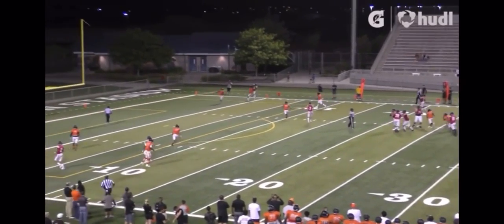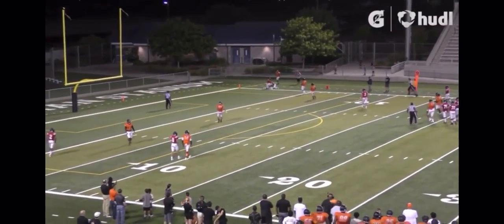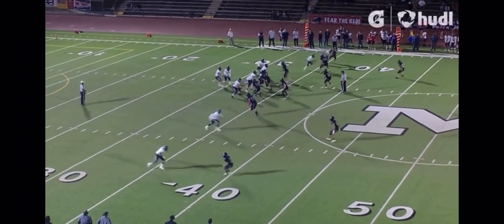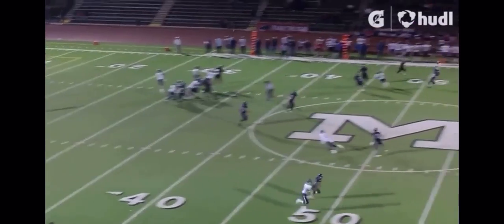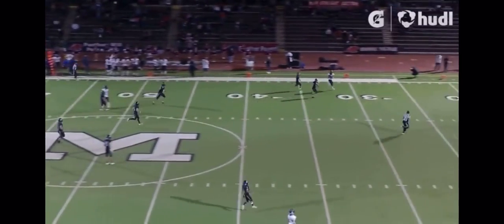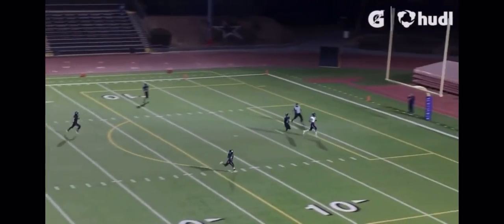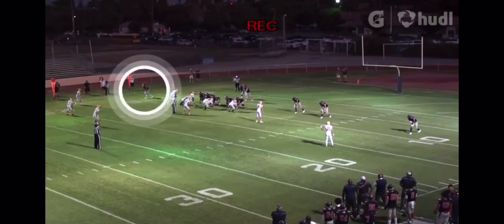That catch he has in the end zone right here — pretty amazing. Again, you see his explosiveness to get to the deep passes, where he's able to just run by the corners and safety and then just jog in for a touchdown.